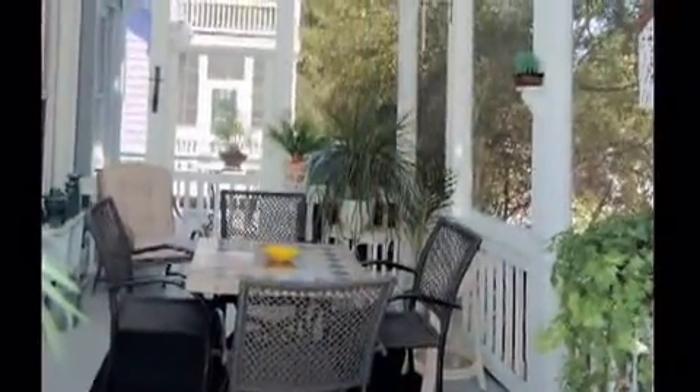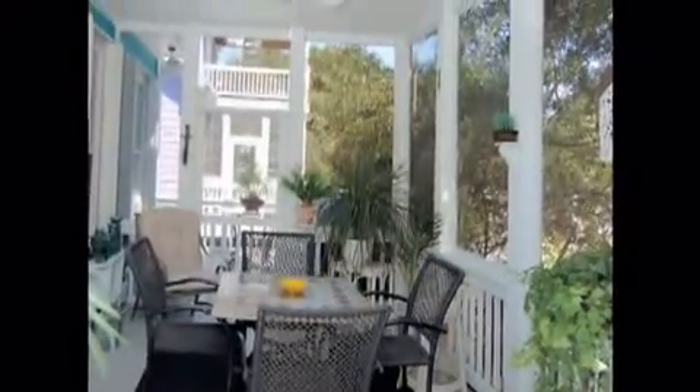Located off the living room is the screened-in porch, perfect for dining and enjoying the cooling breezes.